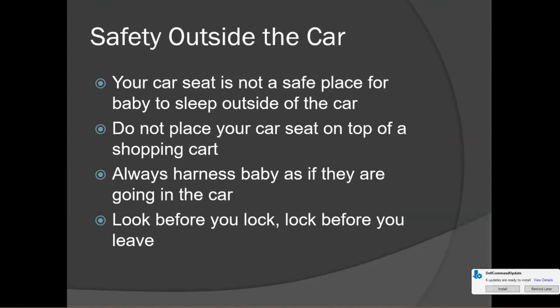Also, look before you lock your car, and lock your car before you leave. Check your back seat every single time you get out of your vehicle. We all think a hot car death could never happen to us, but it can happen to anyone anywhere. Create the habit of checking your back seat, then lock your car before you leave. This also protects other children who might crawl in and accidentally trap themselves inside.